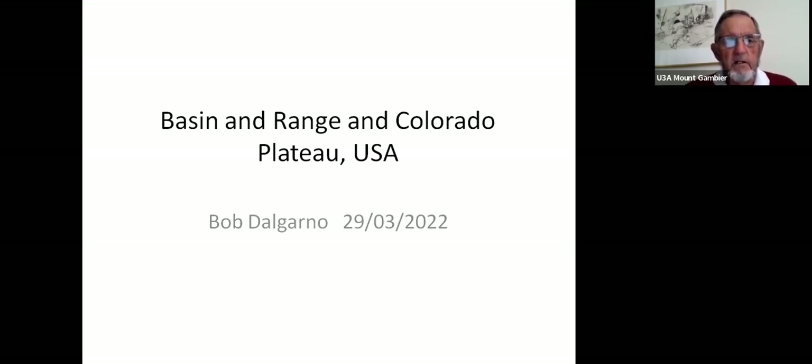Today I'm planning to speak on a North American region, specifically the Basin and Range Province and the Colorado Plateau in the United States.